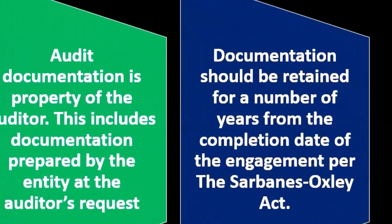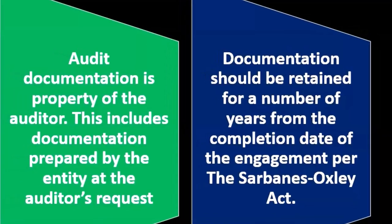Documentation should be retained for a number of years from the completion date of the engagement, per the Sarbanes-Oxley Act.